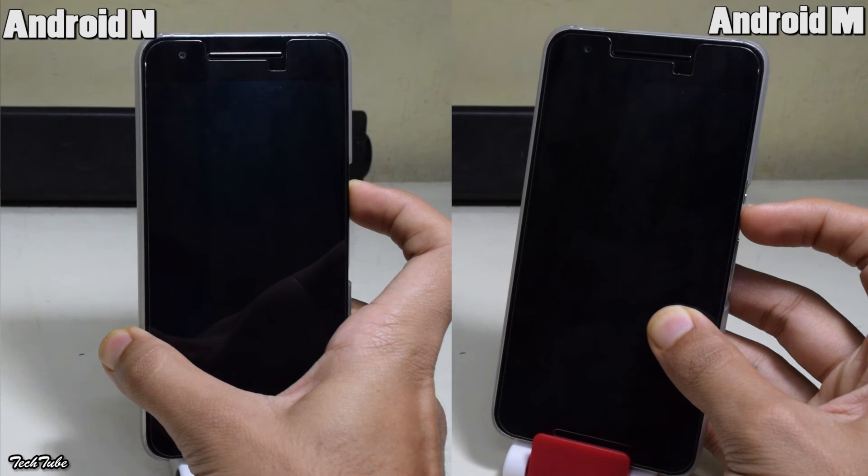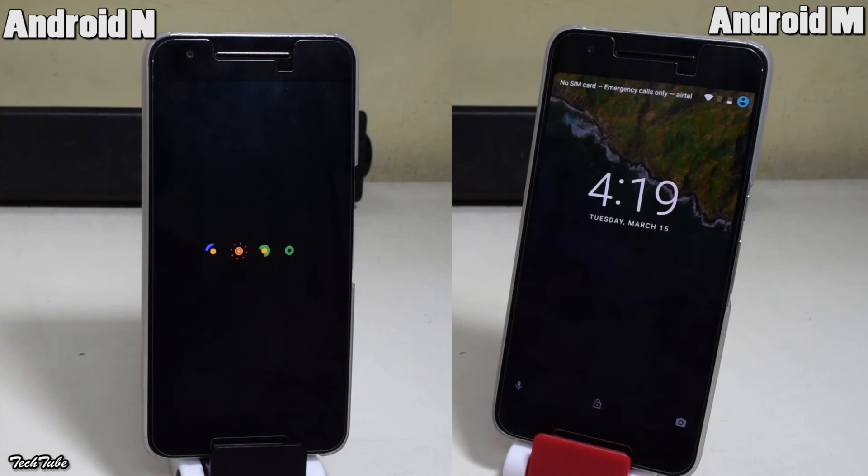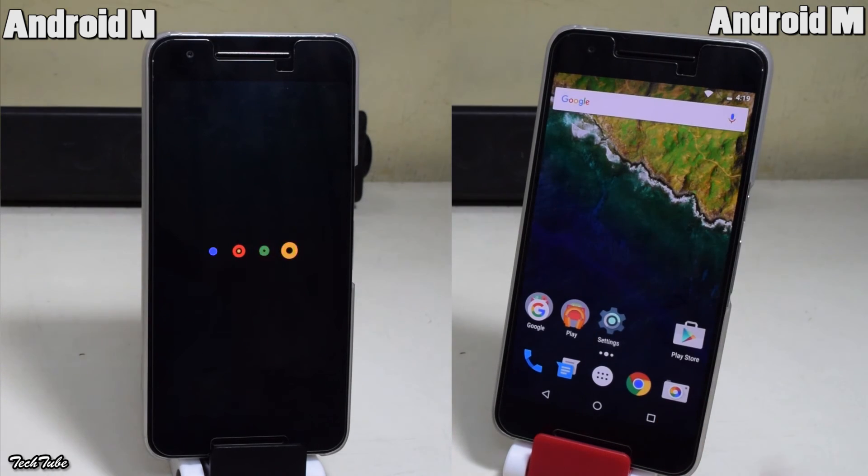Next up is the booting test. Let's see which one boots up faster. Android M humiliates Android N in this case.